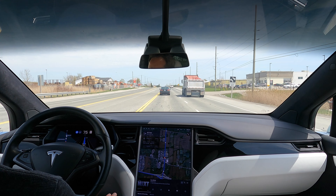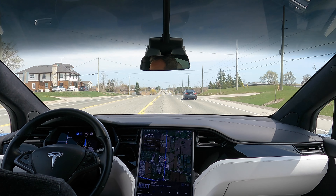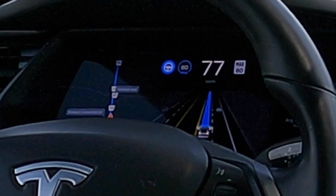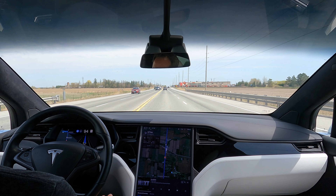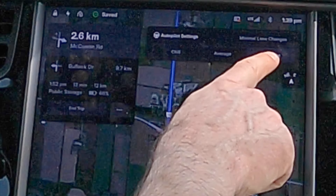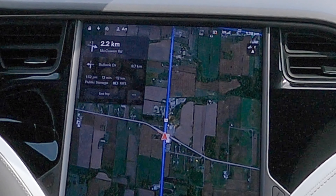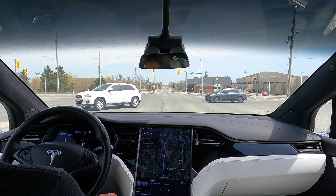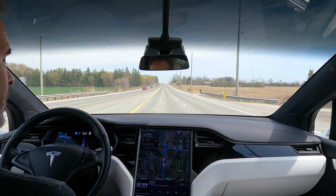You can also select an option for minimal lane changes. As is my custom, I'm running late for my appointment, so I'm telling it to be assertive and change lanes as much as it needs to. The speed limit is 80 so I'm going to pump it up to 90 — just a little faster but not fast enough to get a ticket. I notice while driving in assertive mode it tends to prefer to just stick in the left lane.